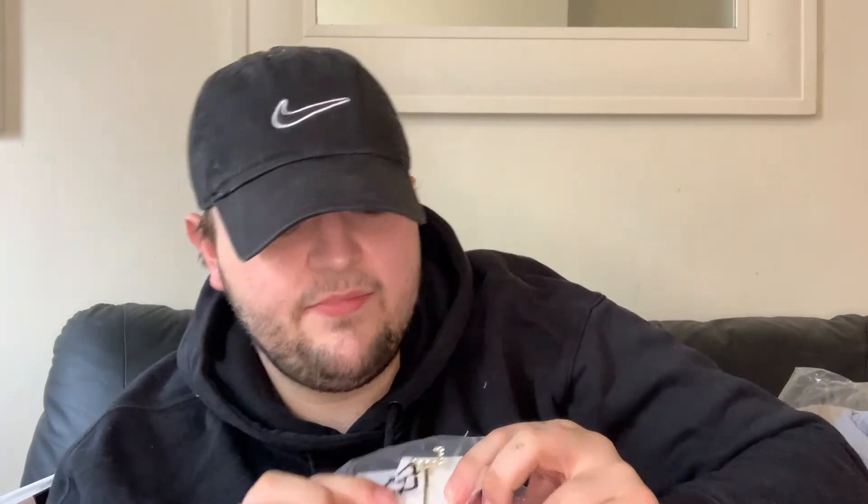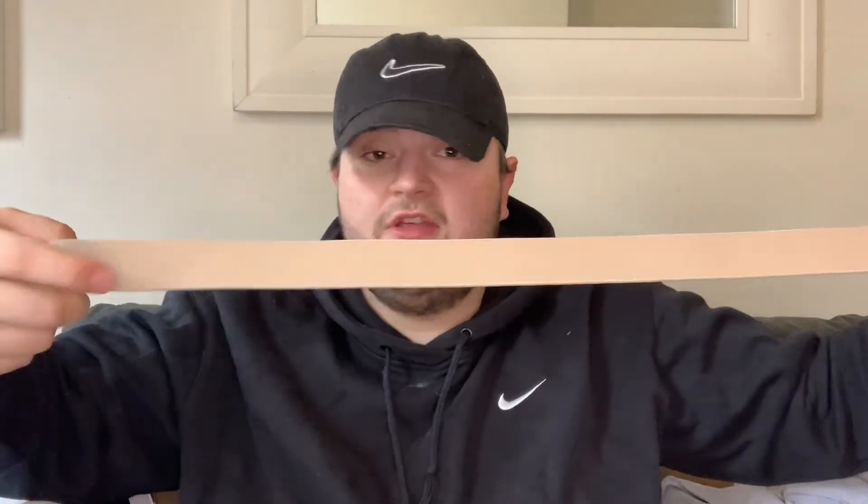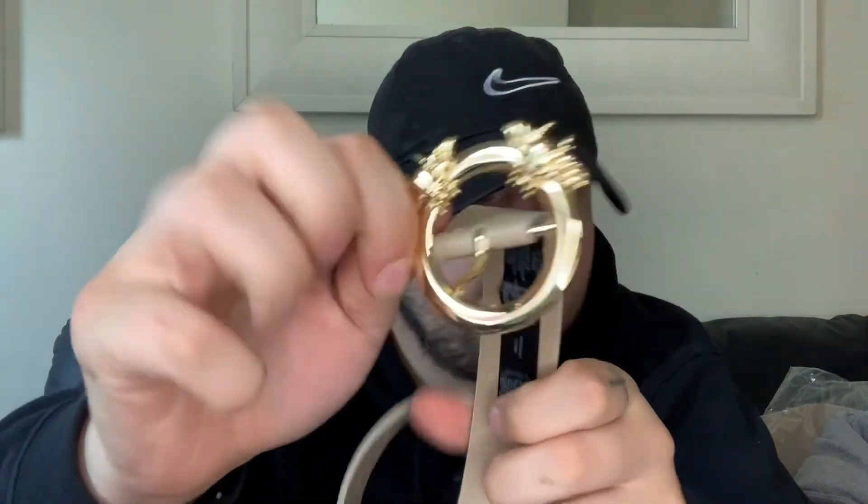Then this is an ASOS Design silver diamante letter L hair clip - I think they had other initials on there as well. And then this one is the ASOS Design bug detail buckle waist and hip jeans belt - it's a really nice little buckle to do it up on.